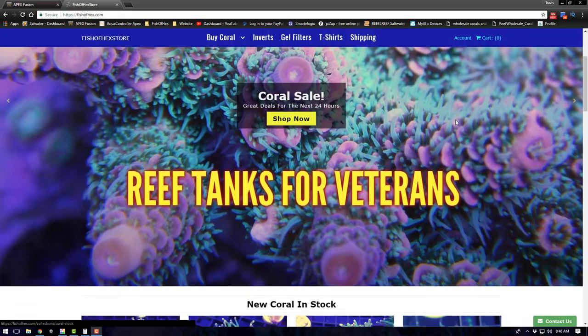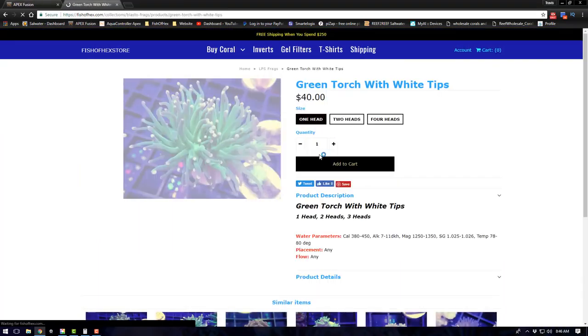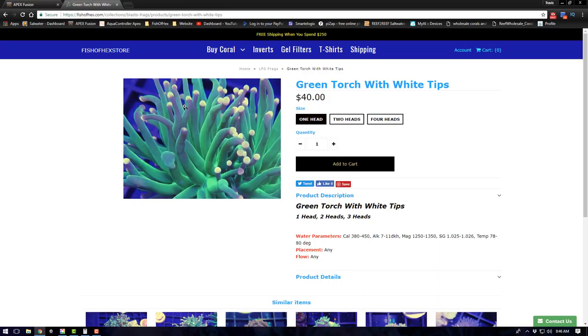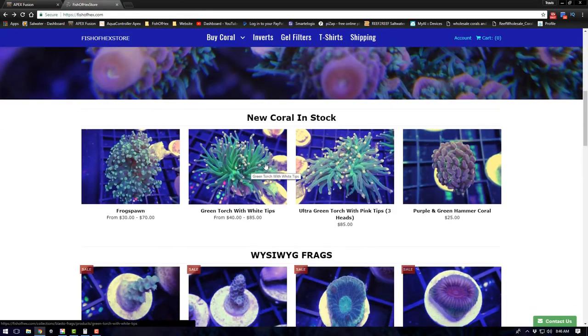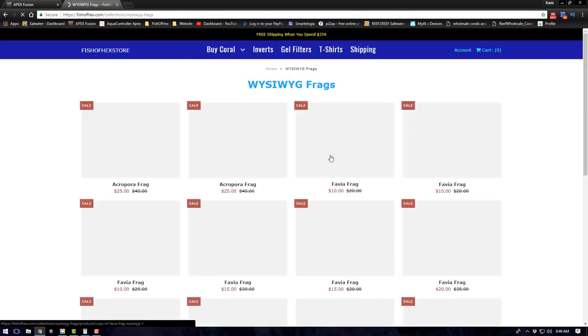Scrolling down, we have new coral in stock. I got a whole bunch of stuff in that I think you guys would like. There were a lot of requests for certain types of coral, so I went ahead and got them to see how they work. I don't usually do too much with torches, hammers, and frog spawns, but you guys wanted that stuff so I went ahead and purchased it.